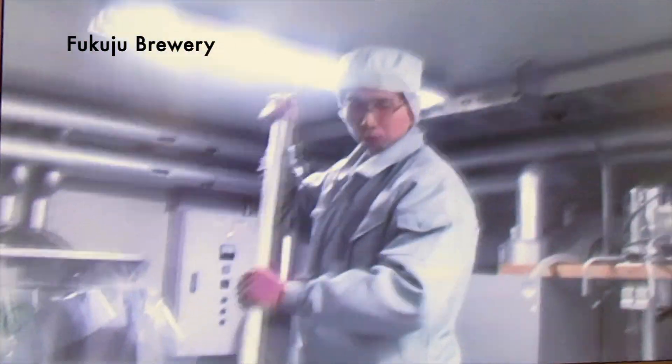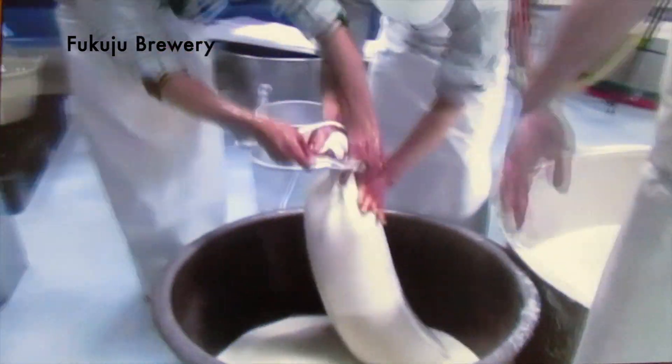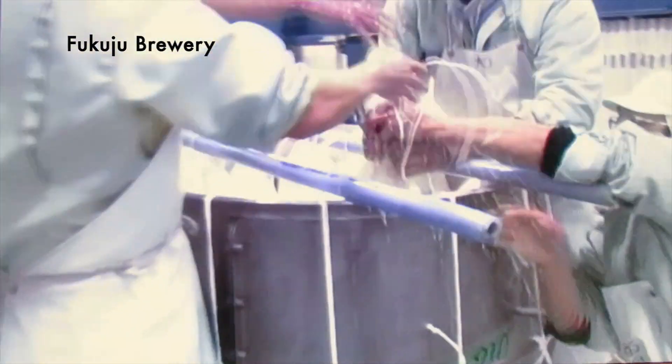Yeast starters, or Shubo, are made by adding water, steamed rice, and yeast to produce koji. They play an important role in changing sugar into alcohol. Sake and sake sediments are then separated and filtered through bags by pressure in order to separate smaller sediments from the sake.